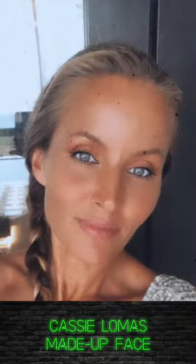Hi, and in this bio chat I'll be turning this rather plain face into a Cassie Lomas made-up face. So join me and makeup artist Cassie Lomas for our bio chat.